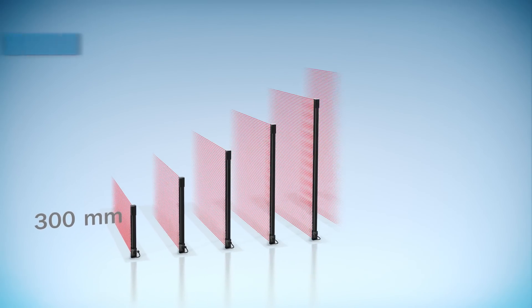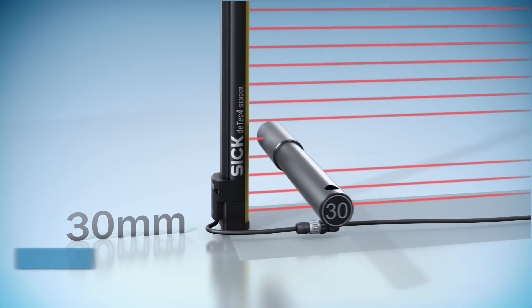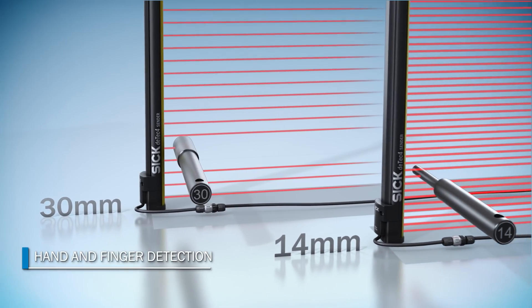DTEK 4 is available in 13 graduated protective field heights with a resolution of 30 or 14 millimeters for protection of hands and fingers.